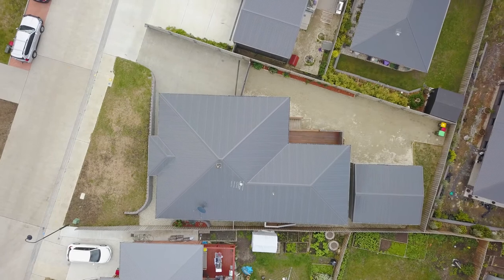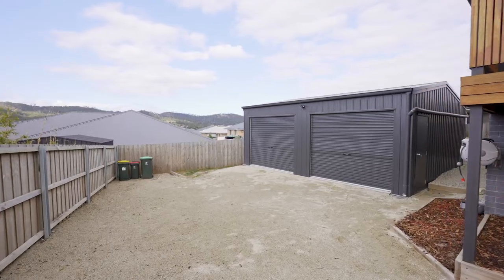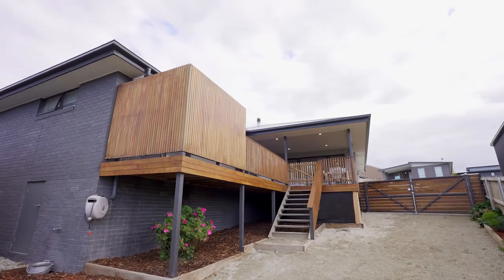The low maintenance backyard is fully fenced. There's also a two-car garage with workshop and plenty of room for off-street parking.